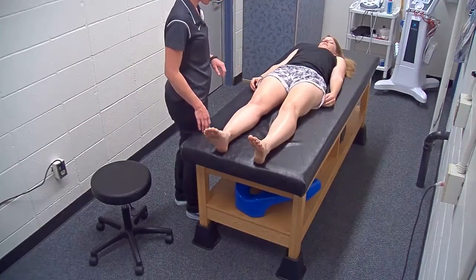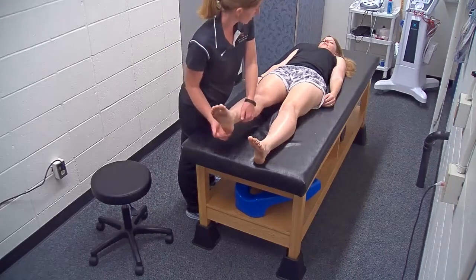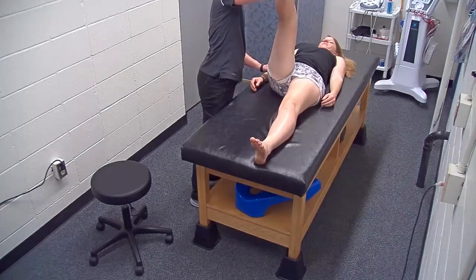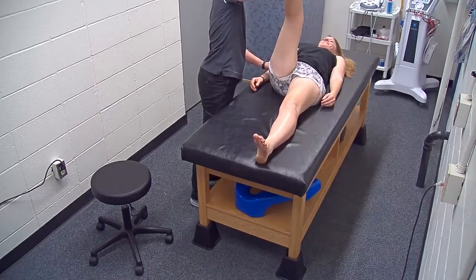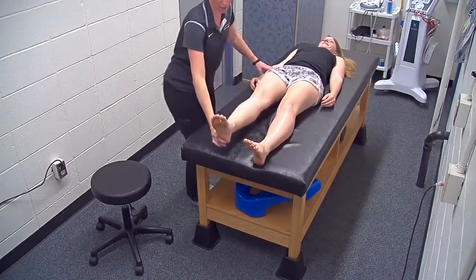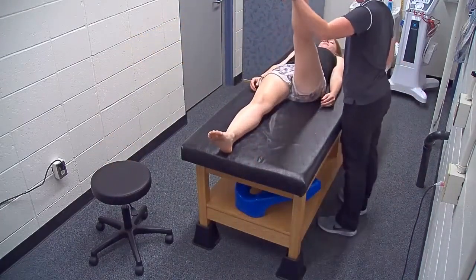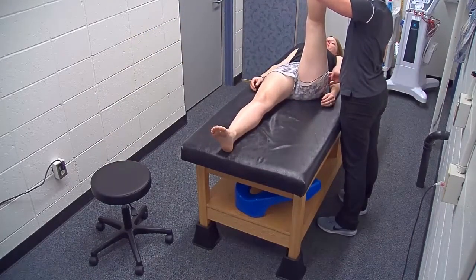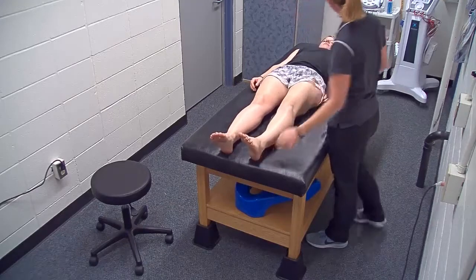A little bit less quad range of motion noted. Let's look at hamstring range of motion — that's probably about 90 degrees on this side, and about 90 degrees on the other side as well — equal bilaterally.